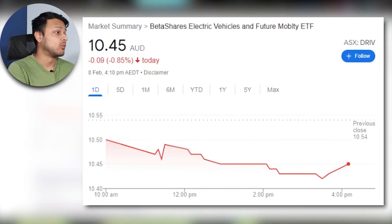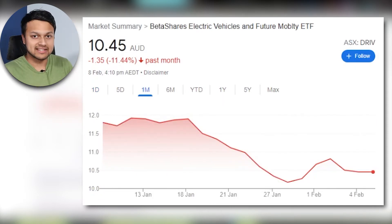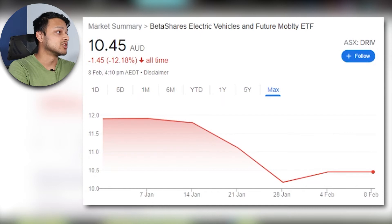Jumping into the returns: it was down about 1% today, and looking at the month return it is down 11%. We've seen a sell-off across the Nasdaq, S&P 500, and even the ASX 200 and 300, so this is to be expected with tech ETFs. Looking at the return since inception, it's around 12%, though it only just launched.